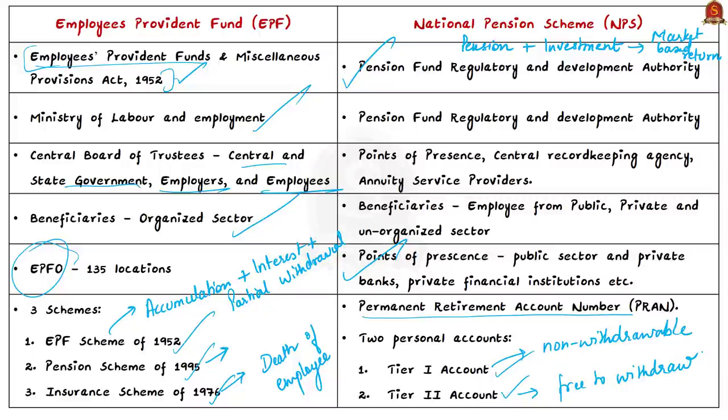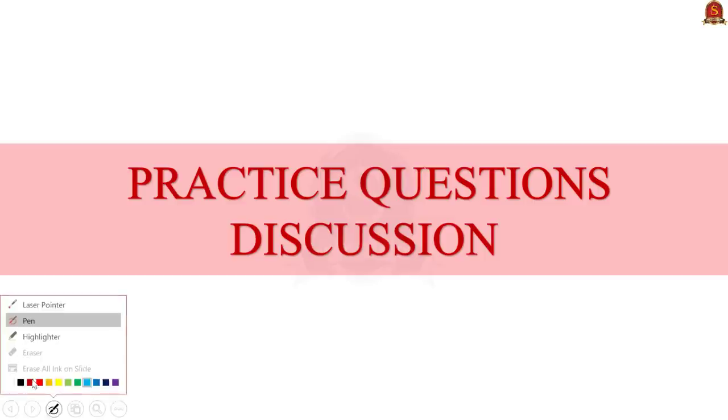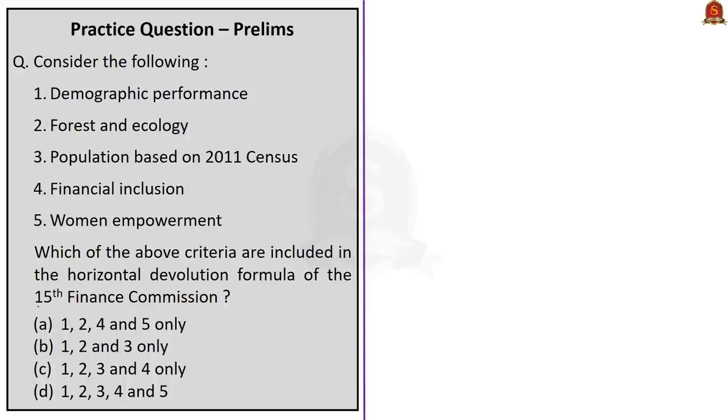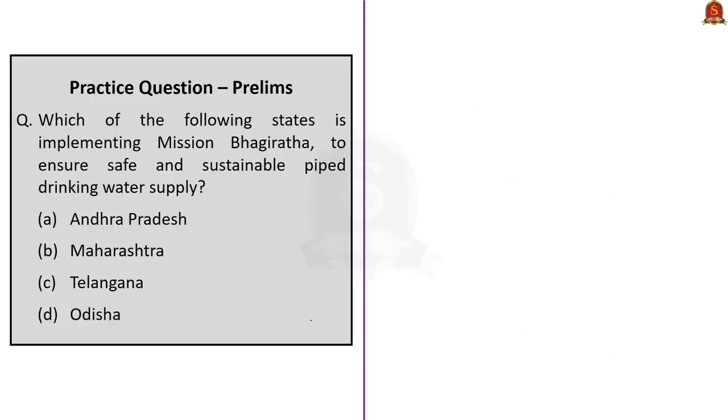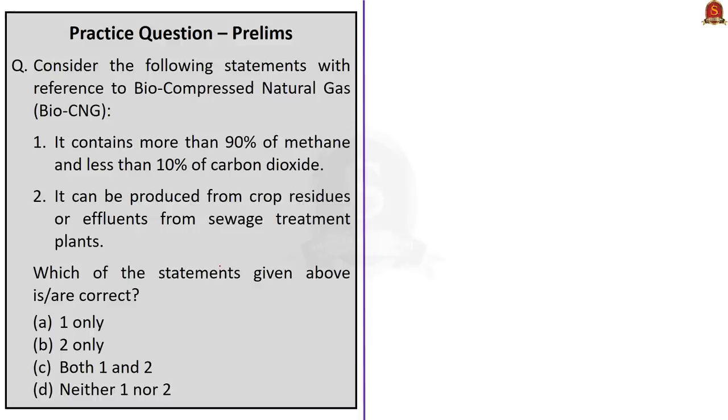Now for the practice questions session. The first question asks which criteria are included in the 15th Finance Commission's horizontal devolution formula. The options include demographic performance, forest and ecology, population based on 2011 census, financial inclusion, and women empowerment. Financial inclusion and women empowerment are not included; the correct answer is option B — statements 1, 2, and 3 only. The second question asks which state is implementing Mission Bhagiratha; the correct answer is option C — Telangana.